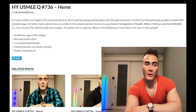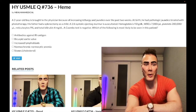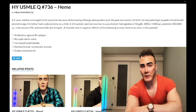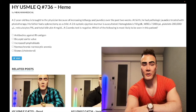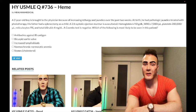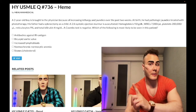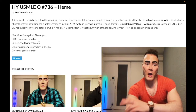Answer choice B: bicuspid aortic valve — wrong answer. Some students see the 2/6 systolic ejection murmur and think there's a valvular abnormality. This is just a flow murmur. In pediatrics, when hemoglobin is low, oxygen delivery is low, so heart rate goes up to compensate, producing flow murmurs across the pulmonic and aortic valves. These are ultra common in pediatrics and also seen in pregnancy when plasma volume increases by 50% by the second trimester, or in infections and anemia.